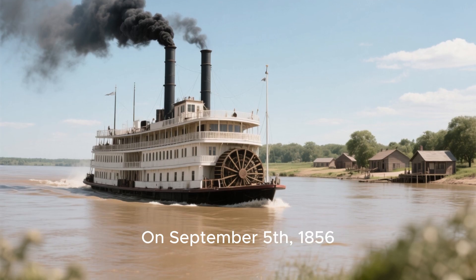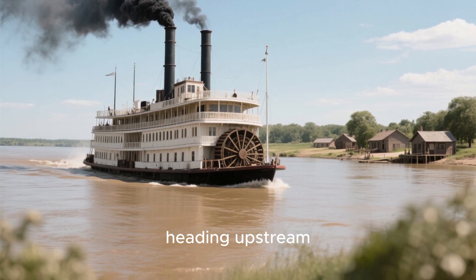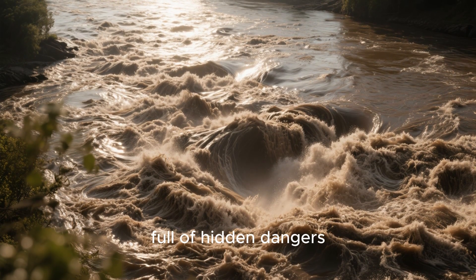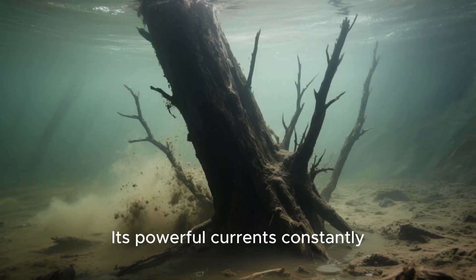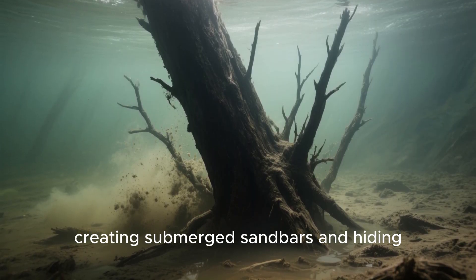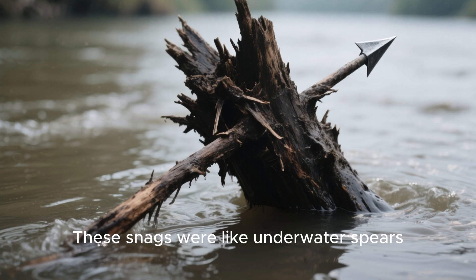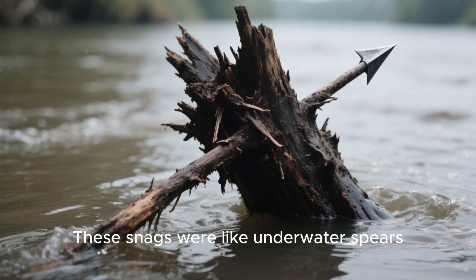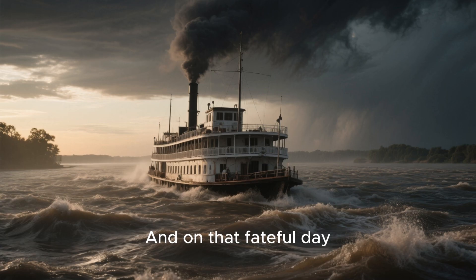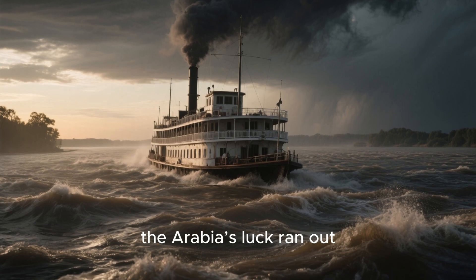On September 5, 1856, the Arabia left Kansas City, heading upstream. The river was a notoriously treacherous beast, full of hidden dangers. Its powerful currents constantly shifted the riverbed, creating submerged sandbars and hiding massive tree trunks, which rivermen grimly called snags. These snags were like underwater spears, capable of ripping a wooden hull to shreds in seconds. And on that fateful day, just a few miles upriver, the Arabia's luck ran out.